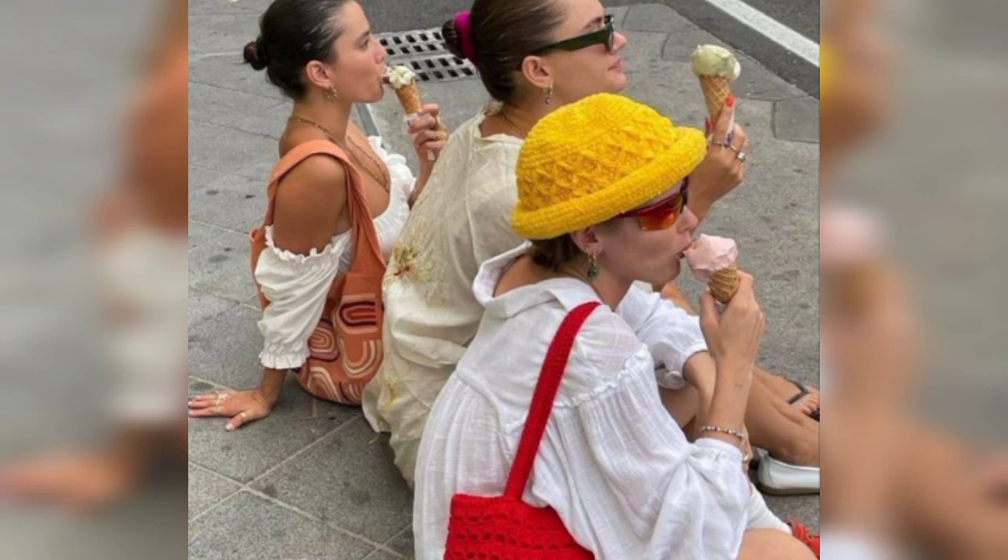The best look is enjoying ice creams — this is a very nice design. Thanks for watching this video. Please don't forget to subscribe and like.